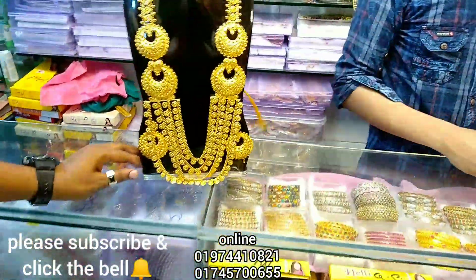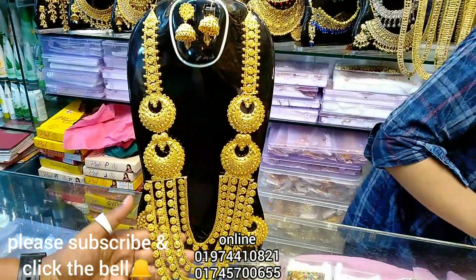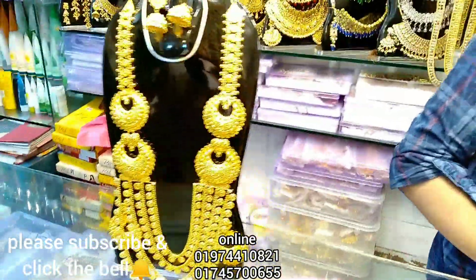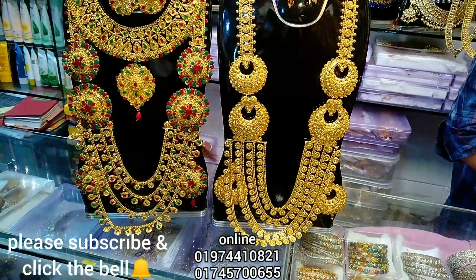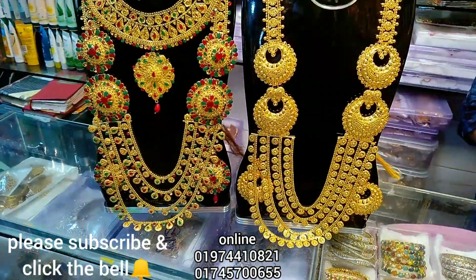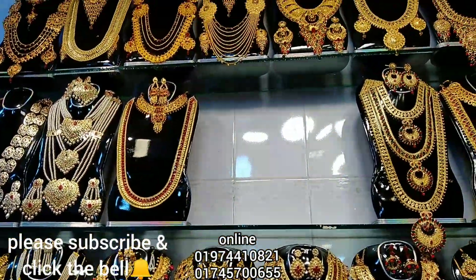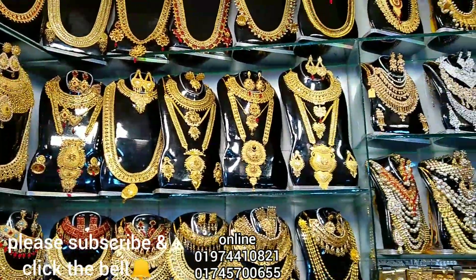Hello friends, Assalamualaikum. Today is the event of Raju Am Edition. I will tell you the location of the video — it is a collection, and the images will appear on the VSC. We are going to the VSC. There is a collection called Raju Amadition and Jewelry.